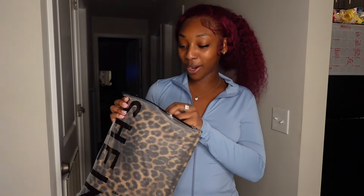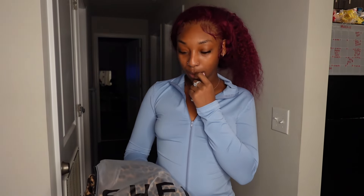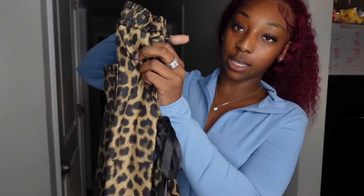Moving along to the next piece, which is gonna be these cheetah print pants. I'm ready to see what these are giving — the fabric on it is not what I was expecting. But look at the details, y'all — you see the bows? Get into the bows, very cute, very classy, very demure.